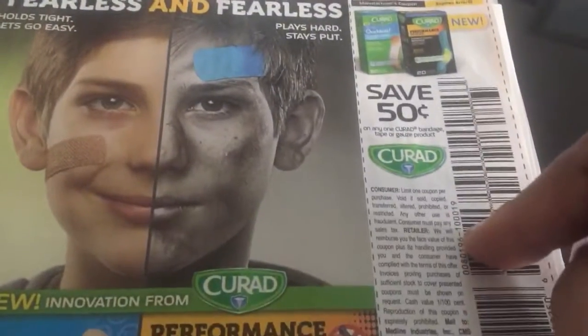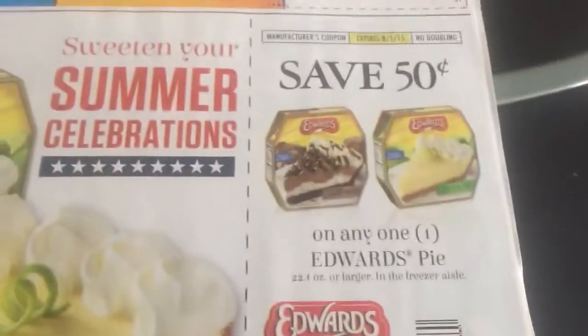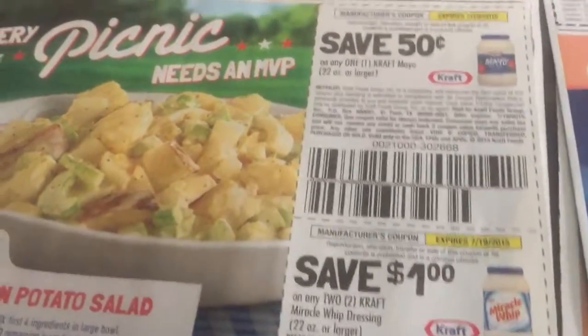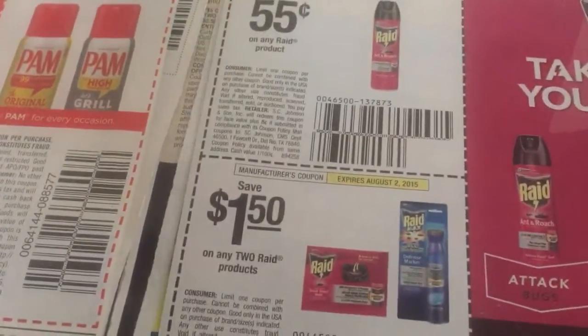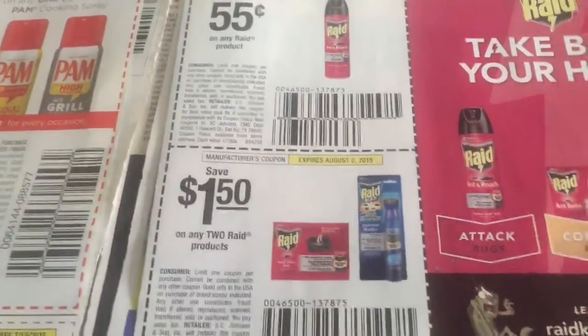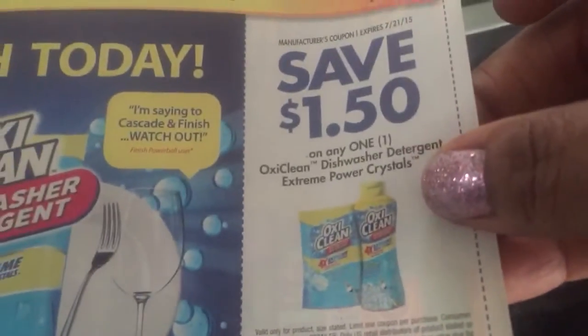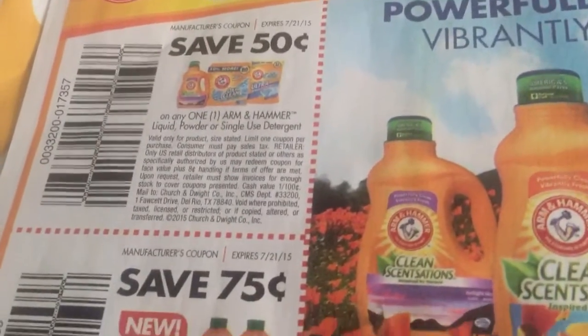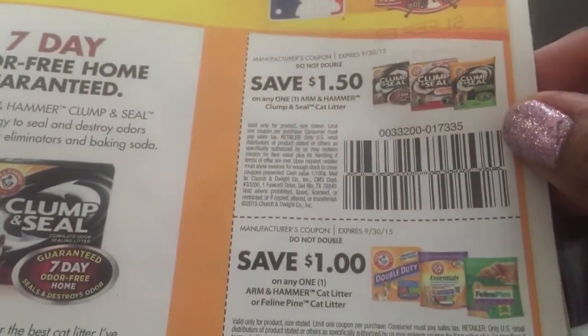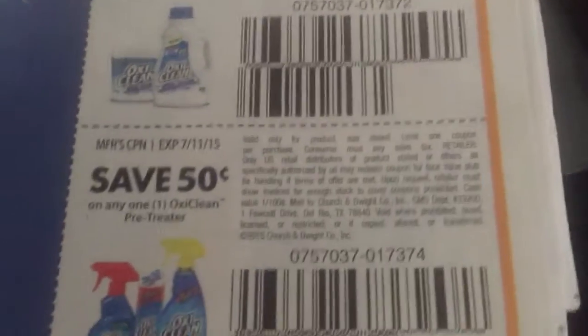The Curad Band-Aids — Rite Aid always has those on sale. Edward's Pie, 50 cents off. Pam, 30 cents off. Mayo — you save a dollar or two. Raid — 55 cents off any Raid product, and then a dollar and 50 off any two. So if you get two, you're going to save more. Dollar and 50 cents off any one OxyClean dishwasher detergent. 50 cents off any Arm & Hammer. There's also Clean Sensations and Wash, and Clump & Seal for cats, and OxyClean Stain Blasters. Pretty cool.